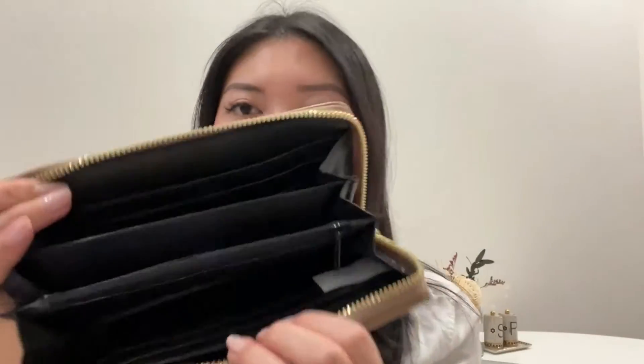Inside there's so many different compartments that you can fit cards and bills, and even a coin compartment right in the middle, so it's super duper practical.